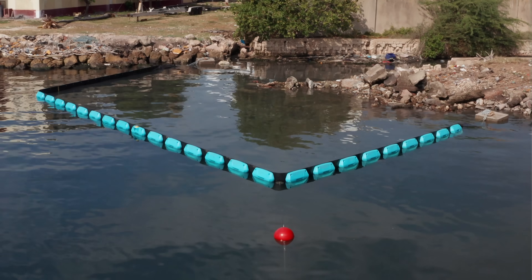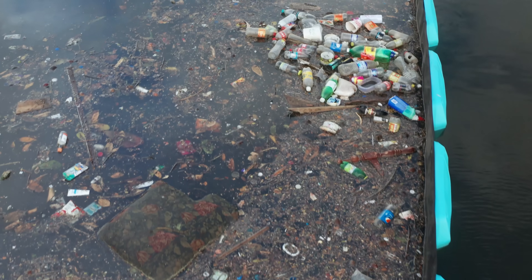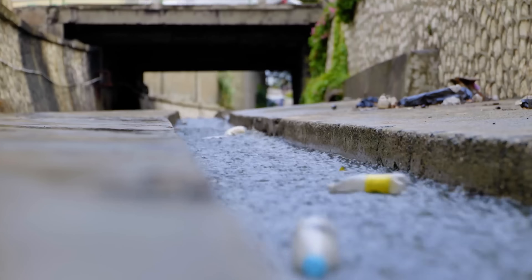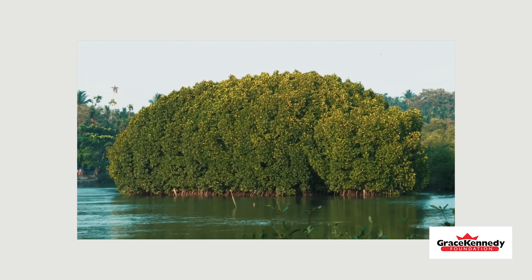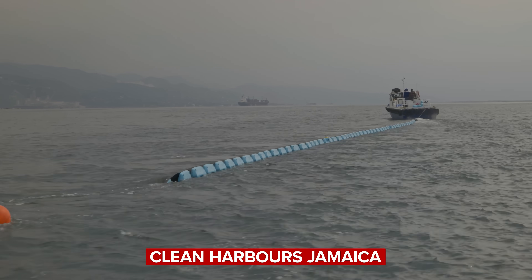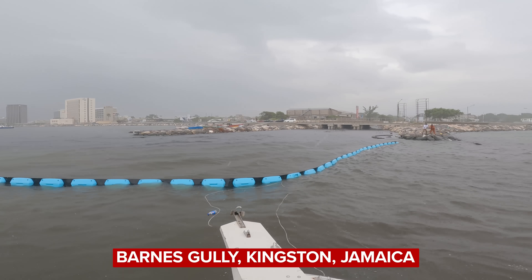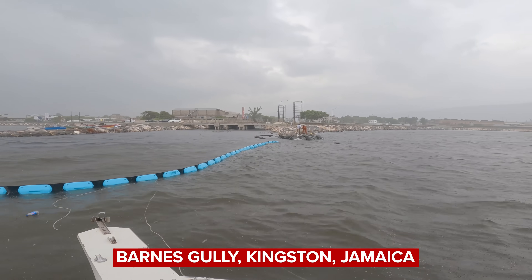The cost of deploying these barriers is much cheaper, and they're able to cover more places where pollution flowing into rivers and streams after heavy rains is a known issue. The Ocean Cleanup partnered with the Grace Kennedy Foundation and Clean Harbors Jamaica to install the barriers at the mouth of the Barnes Gully in the Kingston Harbor of Kingston, Jamaica, which will be the testing ground for these new tools.